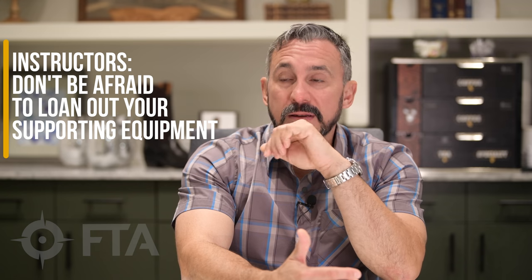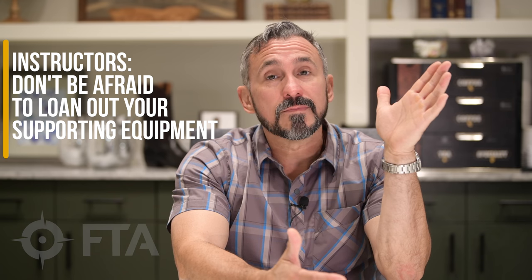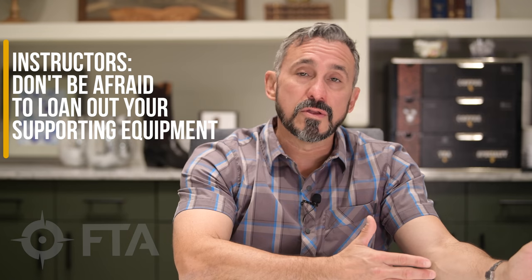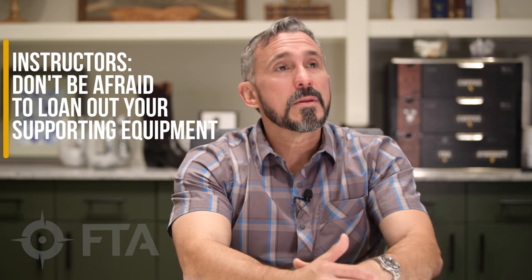And once they're there, they have to work with that holster. So one of the other reasons to having the selection of holsters is so that you can loan them out. If that holster the student brought is unsafe, do not let them use it under any circumstance. If it's unsafe, it's unsafe.